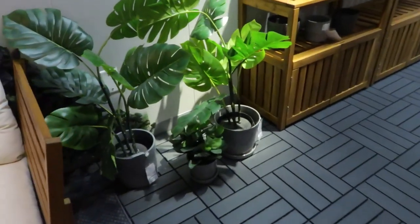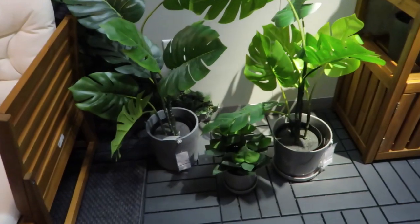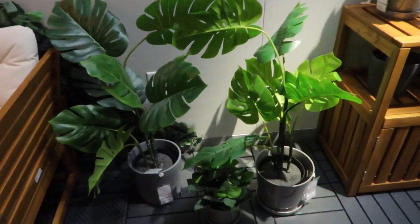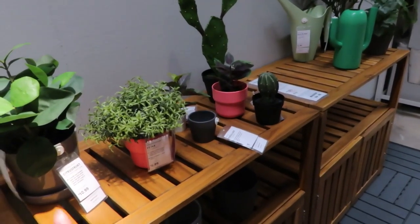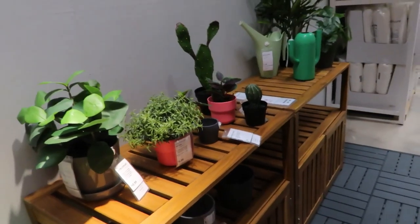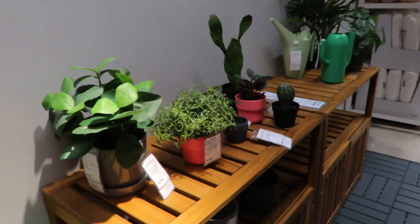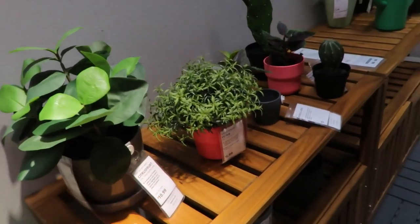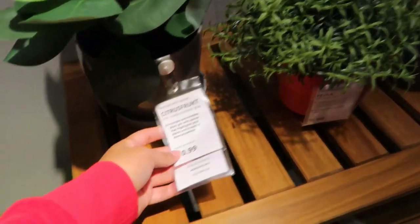One thing that I love about IKEA is that they have a huge selection of plants, fake plants, and pots. You get an idea of how to organize it. Another thing to know when you're at the showroom: you cannot grab anything from the showroom. If you do and you try to pay for it, they're gonna be like 'ma'am, you can't grab that, it was from the showroom.' I can't remember how they know, but they know. So don't grab anything — take a picture.